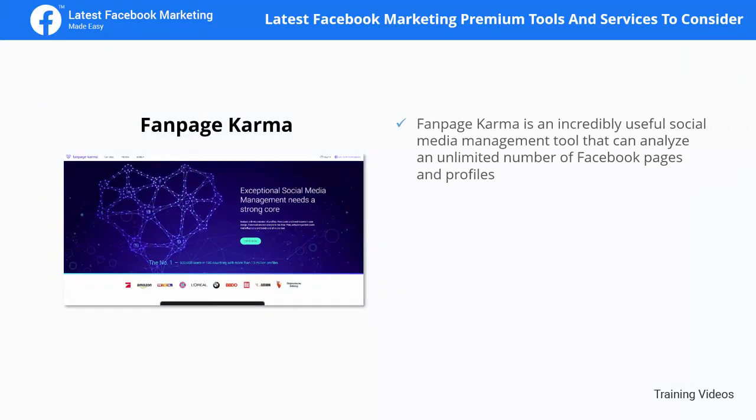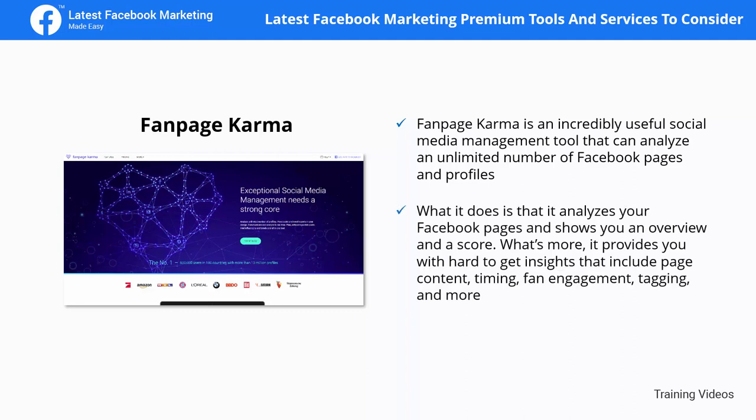Fan Page Karma is an incredibly useful social media management tool that can analyze an unlimited number of Facebook pages and profiles. It analyzes your Facebook pages and shows you an overview and a score. It also provides hard-to-get insights that include page content timing, fan engagement, tagging, and more.